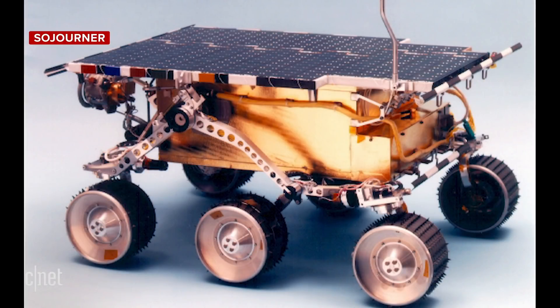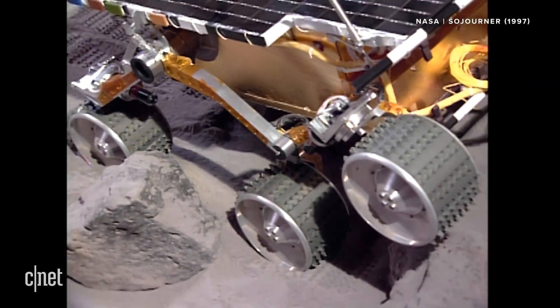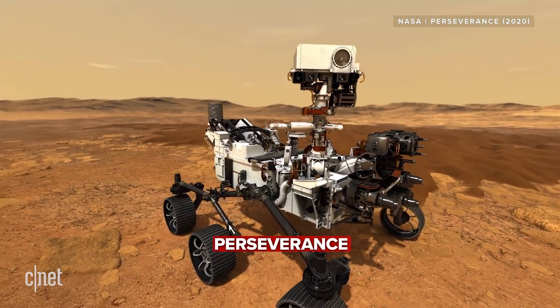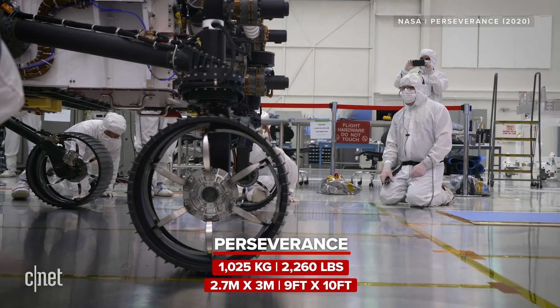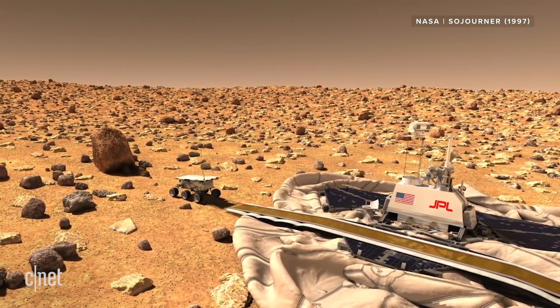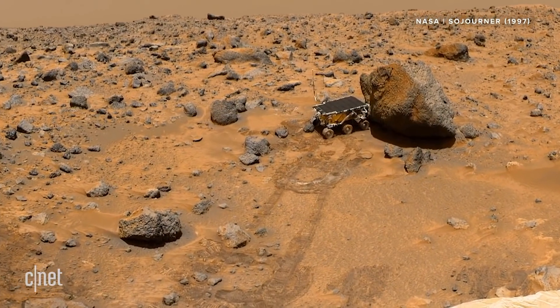But how does Perseverance stack up against this guy? This is Sojourner, the first ever rover to land on Mars as part of the Pathfinder mission in 1997. If this was a game of choose your fighter, then Perseverance is like a high-tech car and Sojourner is more like a microwave — literally. Perseverance is way bigger, weighing in at just over one metric tonne, or 2,200 pounds, and measures roughly 3 by 3 metres, or 9 by 10 feet. Compare that with Sojourner, which was actually the size of a microwave, weighing in at 11.5 kilos, or 25 pounds.